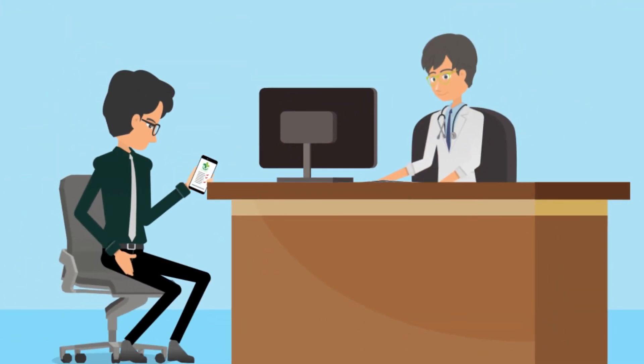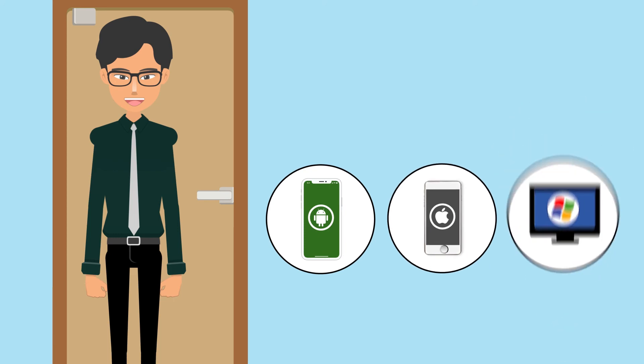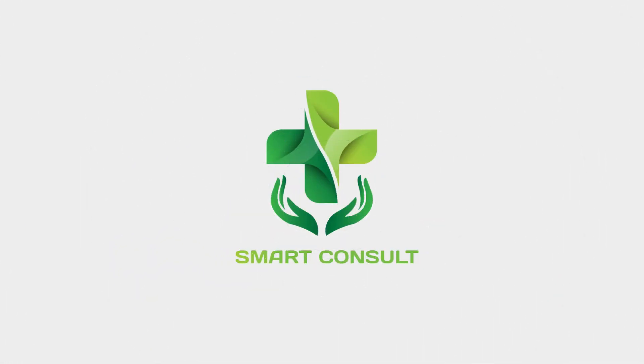Also avail the facility of video consultation with doctors. Download Smart Consult on your Android or iOS device, or login to the desktop version using treatpatient.com. Stay safe and save your day with Smart Consult.